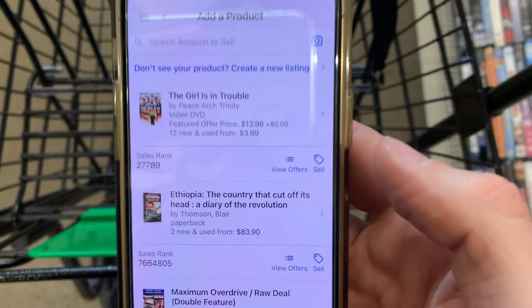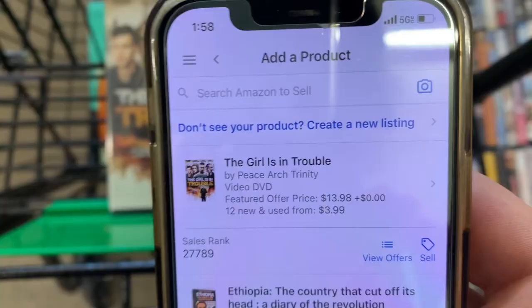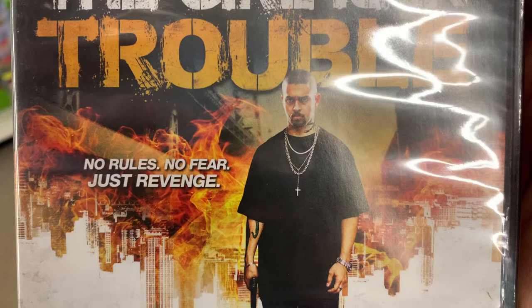Let's scan this next DVD with the Amazon Seller app. The sales rank is 27,000 — actually pretty good for DVDs — and the buy box is $13.98, so this would be profitable with about a $4 to $5 profit. The movie is called The Girl is in Trouble — from executive producer Spike Lee, starring Wilder Valderrama, Fez from That 70s Show, and others. No rules, no fear, just revenge. Coming to a Dollar Tree near you.